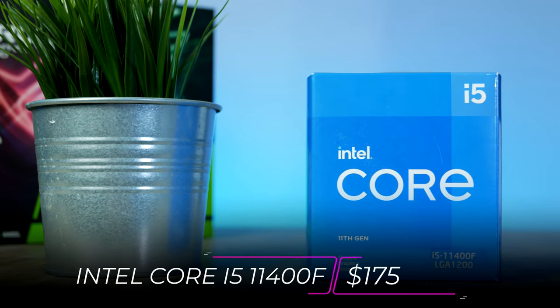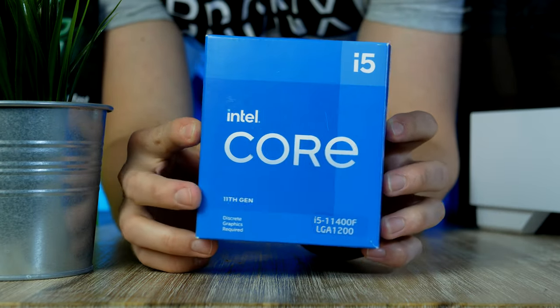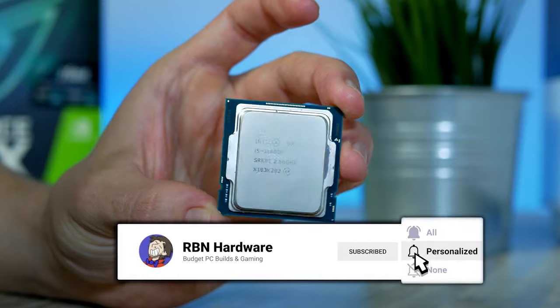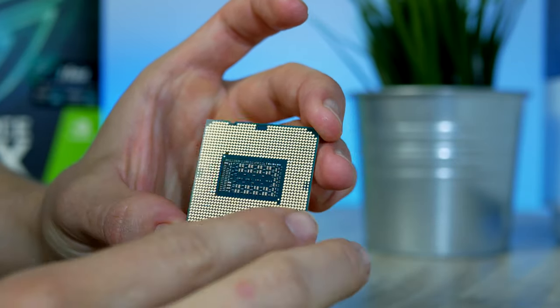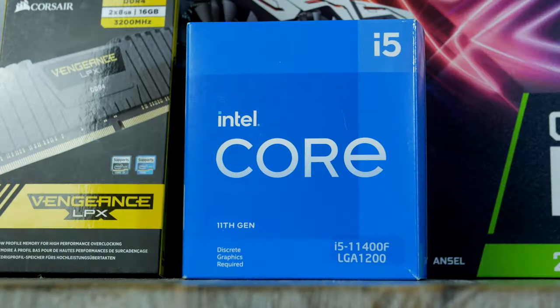The CPU pick for today's build is the Intel Core i5-11400F, coming in at $175. This is Intel's latest 11th gen Core i5 — a 6-core, 12-thread CPU with a base clock of 2.6 GHz and a boost clock of 4.4 GHz. You might be asking: how do Intel's new 11th gen CPUs stand against AMD's Ryzen 3000 series?